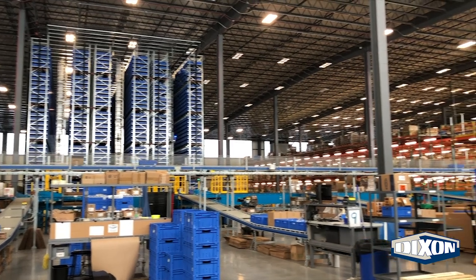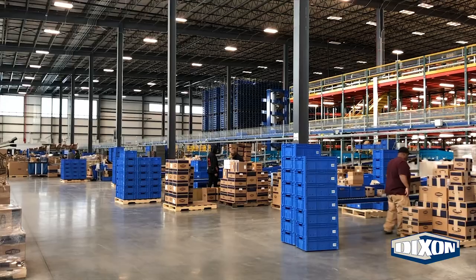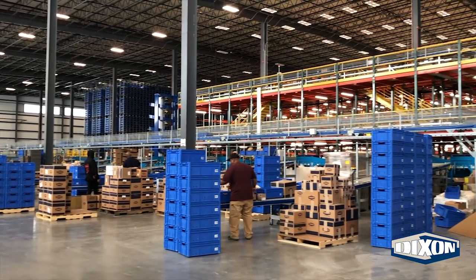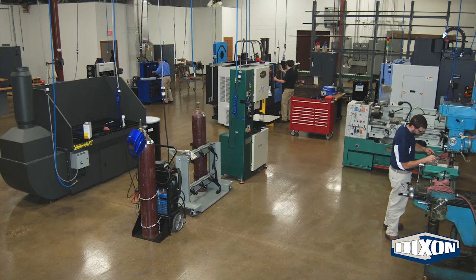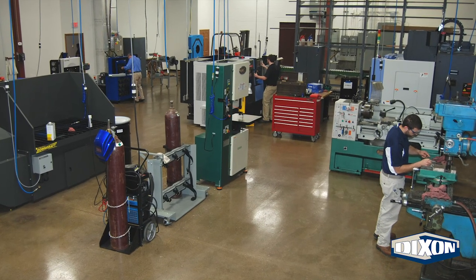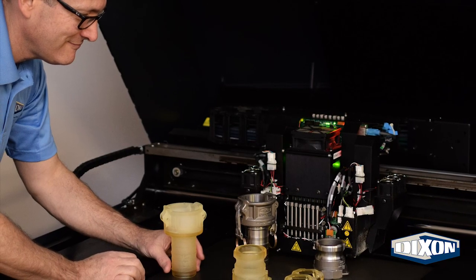At Dixon, our customers never have to wait for excellent service. We strive to provide fast shipping when customers need replacement parts to reduce downtime and get their equipment up and running. As for part modifications, our expert team of engineers is always delighted to work with clients to customize products to fit their specific needs.